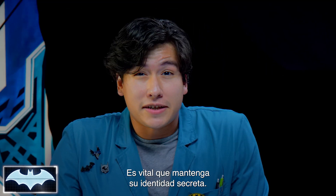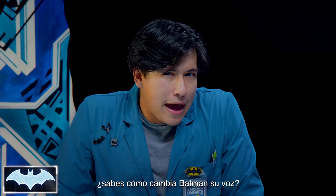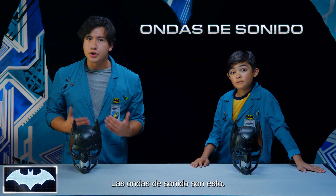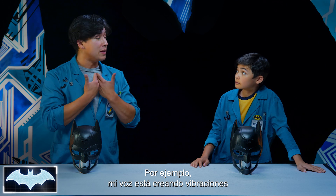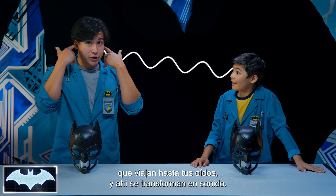It's a pretty good way for Batman to keep his identity a secret. So Caleb, do you have an idea of how Batman is able to change his voice? I'm not sure, but we're gonna find out. It's actually by using sound waves. Sound waves are just that — waves of energy that flow through the air caused by vibrations. For example, right now my voice is making vibrations traveling through the air and to your ears, which interpret it as sound.